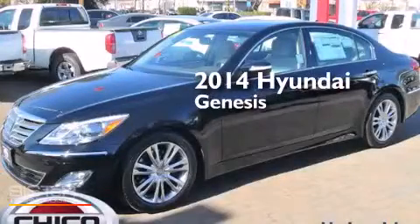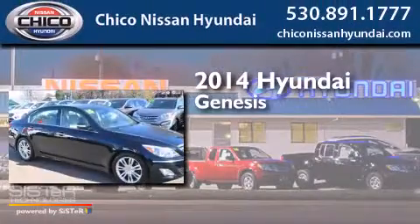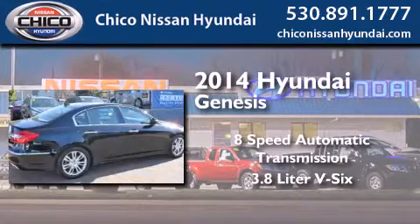This is a brand new 2014 Hyundai Genesis. This four-door sedan has an eight-speed automatic transmission and a 3.8 liter V6.